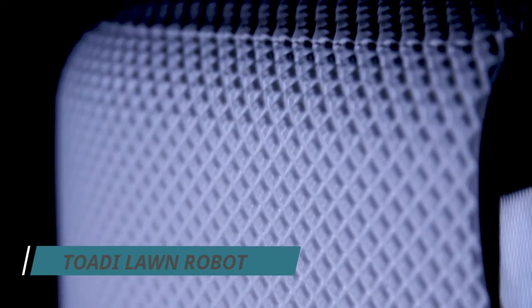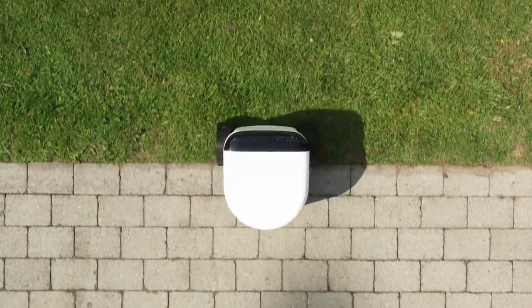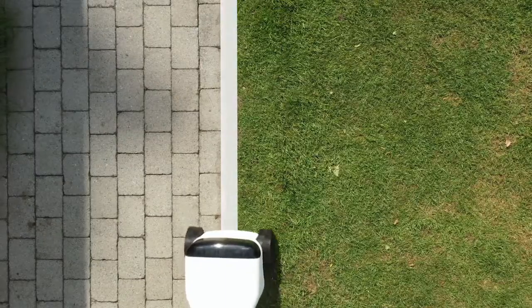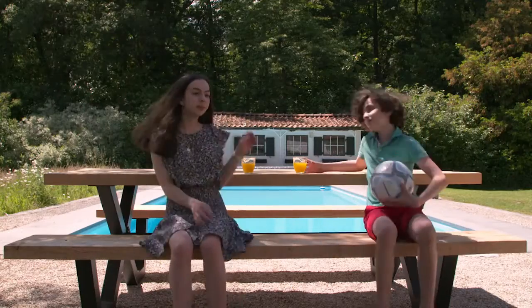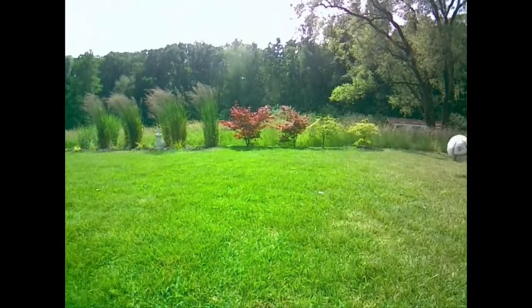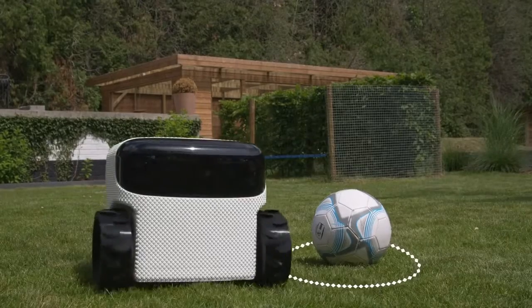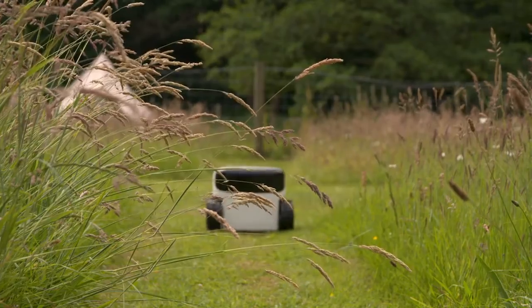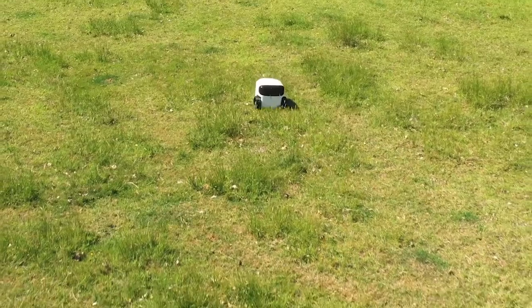Fifth, Toadie lawn robot. No perimeter cable or GPS needed. Toadie knows her way around in the same way as humans do, but even better. If the terrain is all flat, she can move up to a football field in area within a highly complex landscape. Toadie needs to travel more and uses more energy, but a more challenging landscape can still be maintained up to 1.2 acres. You can tell Toadie not to mow a certain area so that bees and butterflies can flourish.